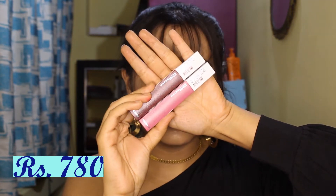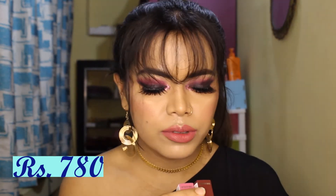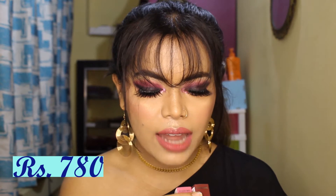The third product is the Maybelline Superstay Matte Ink, in shades 050 Voyager and 15 Lover. I used Lover with this eye look but I didn't like it, so I changed it. I already have a red color in this range called Ambitious, and I think I've mentioned it in my Top 5 Lipsticks video — I'll put that in the end screen. Please check it out as I've already reviewed it.